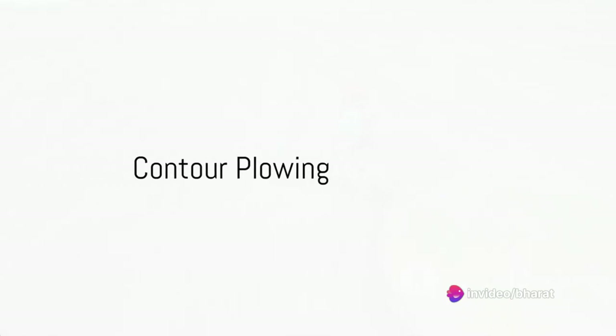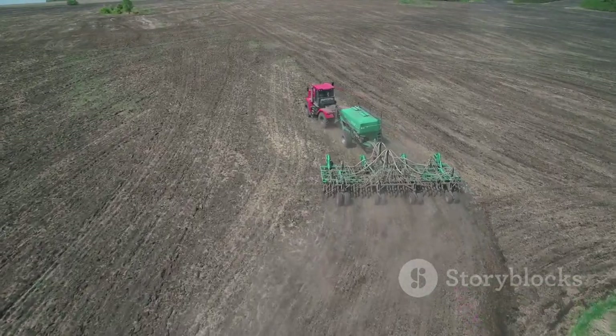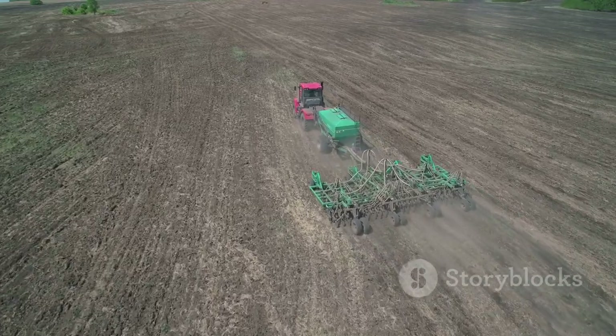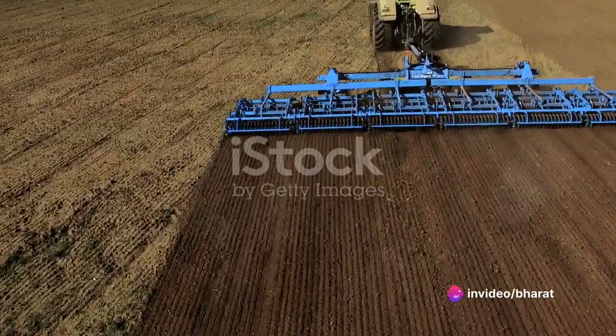Then there's contour plowing, a method especially useful on sloping land. It involves plowing along a contour line to create a water-holding basin for improved soil moisture. This technique enhances water absorption and reduces soil erosion.